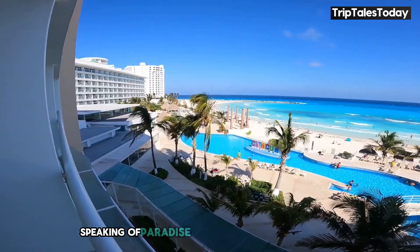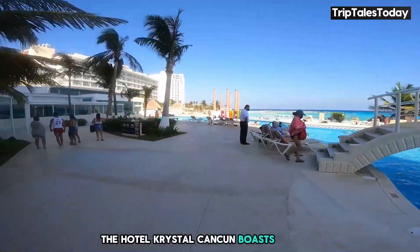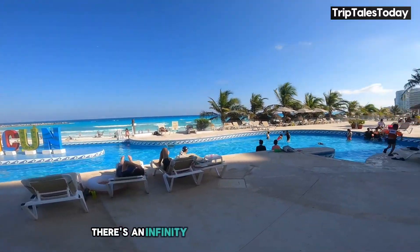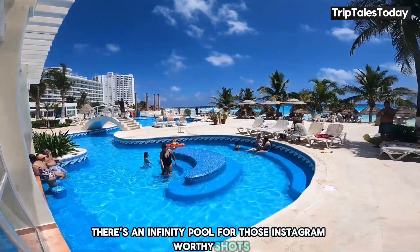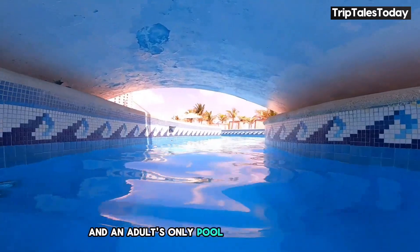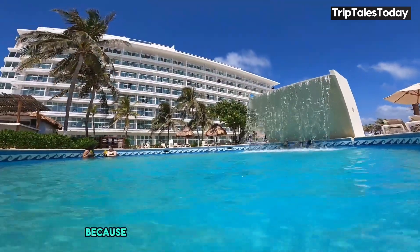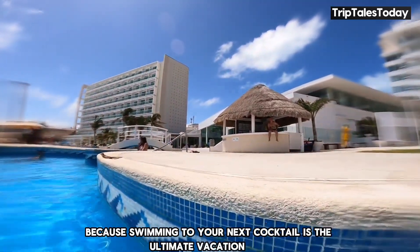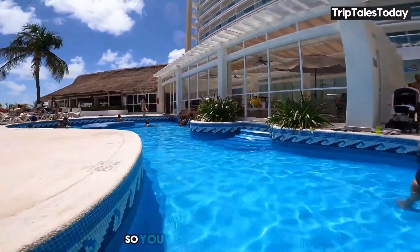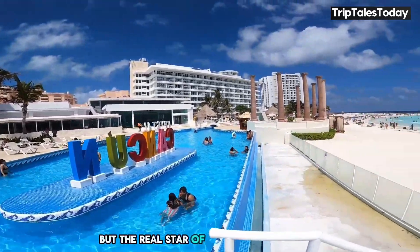Speaking of paradise, let's dive into the pools and beaches. Hotel Crystal Cancun boasts not one, not two, but three pools — an infinity pool for those Instagram-worthy shots, a kids' pool for the little ones to splash around in, and an adults-only pool for some peace and quiet. And let's not forget the swim-up bar, because swimming to your next cocktail is the ultimate vacation flex. The pools are open from 8am to 8pm, so you can take a refreshing dip pretty much any time of day.